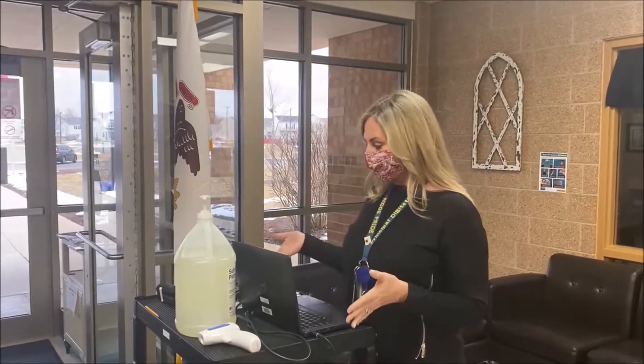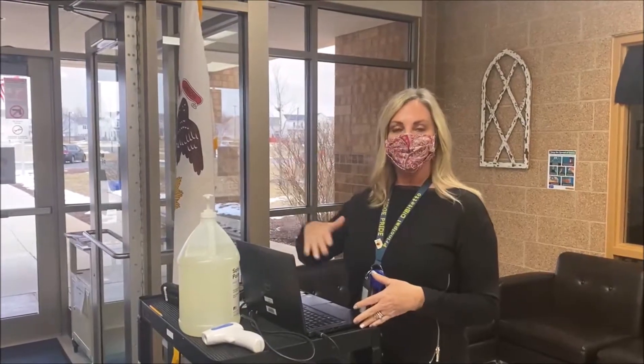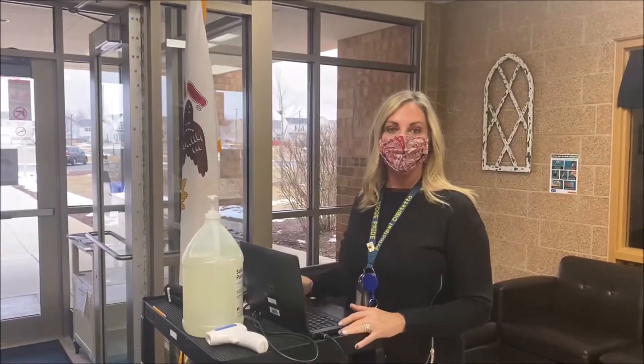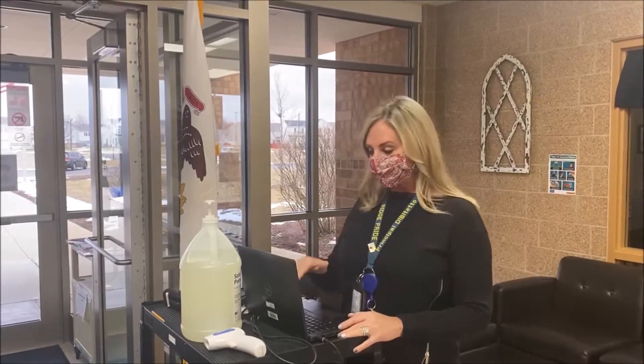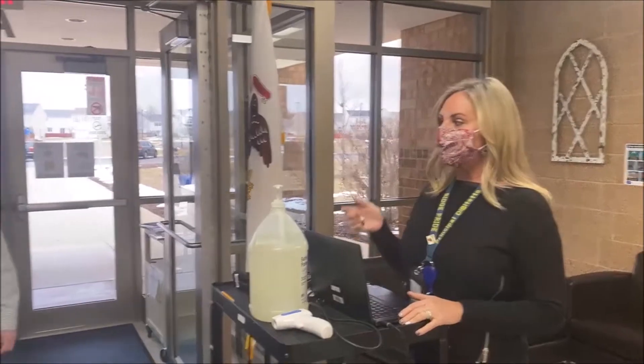Hey Raptors! At every entrance when you come into the school for arrival, you're going to see a staff member with a cart just like this. On their screen it has the list of everyone who has already self-certified. So before you leave the house, you and your parents are going to make sure that you do this either on your parents' cell phone or on your laptop at home, and we can see everybody's. For example, you can tell Mr. Lustrup his parents self-certified for him.